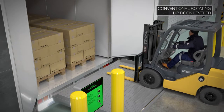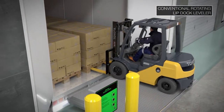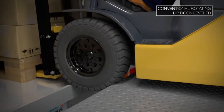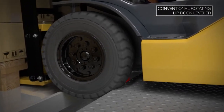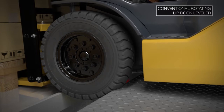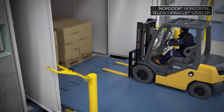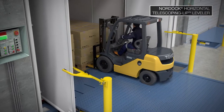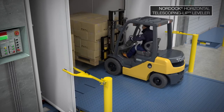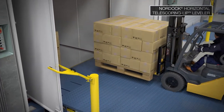Stuck truck is a condition where a forklift attempting to handle an end-load with a retracted hinged lip inadvertently lands in the space created between the leveler and trailer. This means the forklift needs to be towed out, resulting in lost time and possible damage to forklift or cargo. The TLH creates a safe bridge between the loading dock and trailer bed for all pallet truck and forklift designs. The lip simply extends straight into the trailer with only a slight raise of the deck, which prevents stuck truck issues.